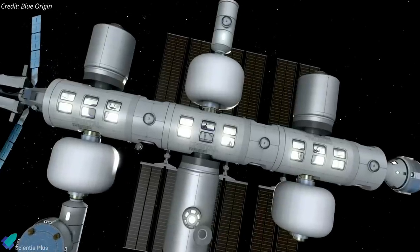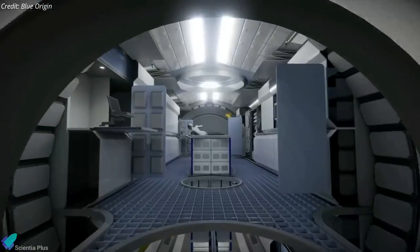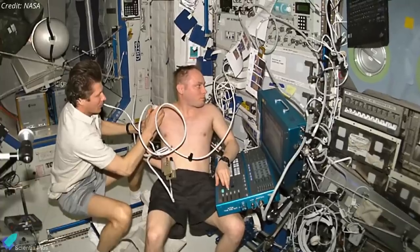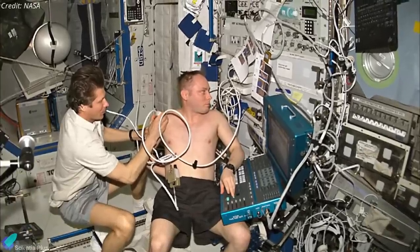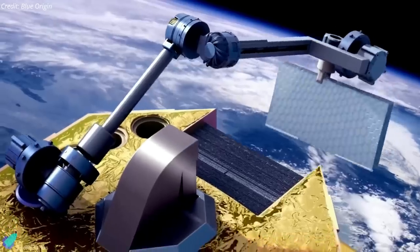The 32,000-square-feet station introduces modules featuring large earth-facing windows and distinct quarters for living and working. Recreation opportunities and medical care will also be provided to support visits of any length, along with out-of-this-world research facilities and robotic servicing.